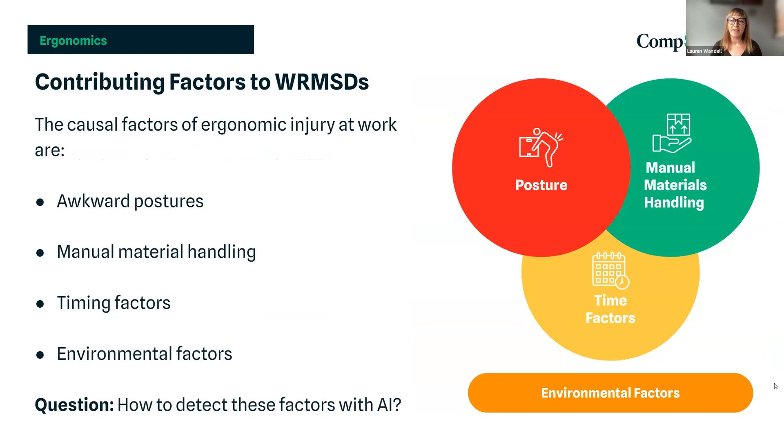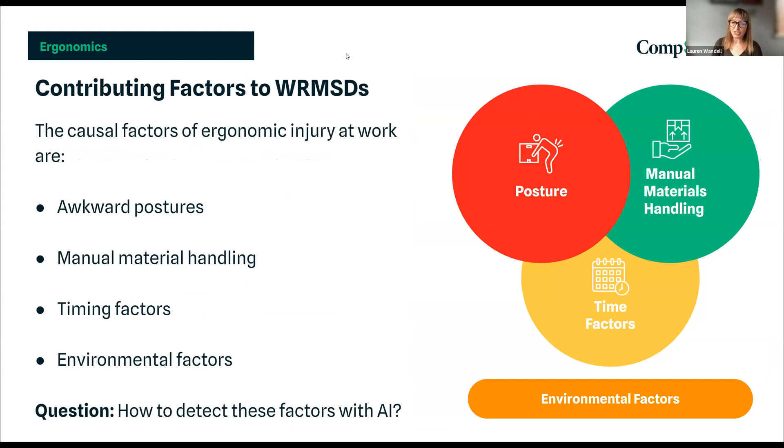The contributing factors to work-related musculoskeletal disorders include four causal factors: awkward postures such as twisting, waist bends, and overhead lifts; manual material handling such as lifting, pushing, and pulling objects; timing factors such as repetition, frequency, and duration of task; and environmental factors like housekeeping, temperature risk, audio risk, and visual risk. All of these elements combine to increase the risk of injury.